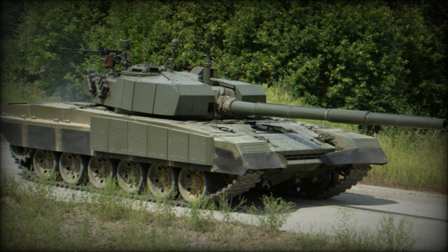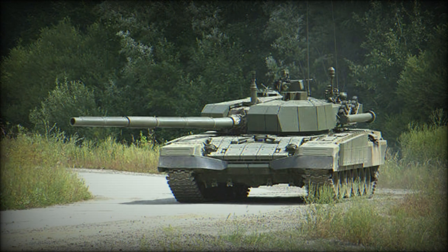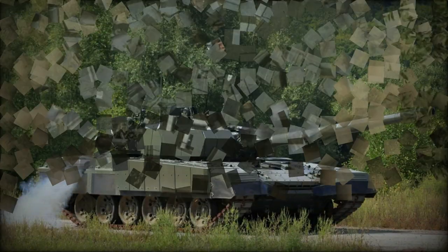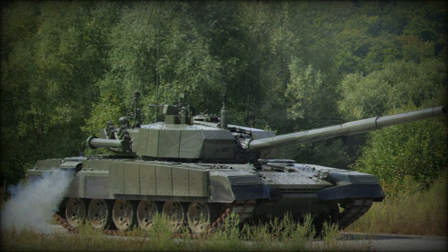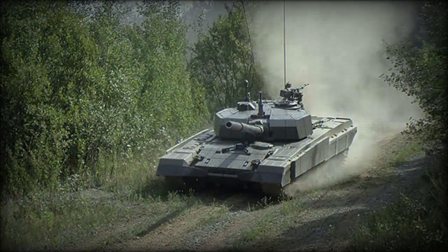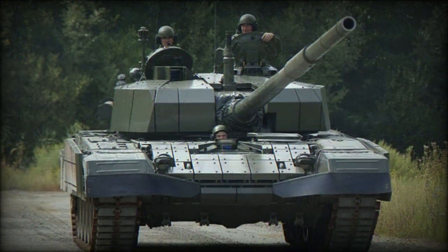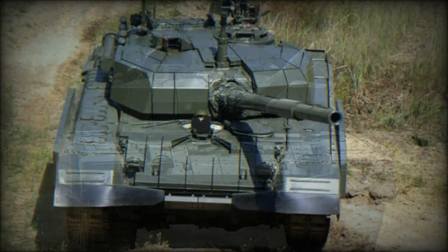The vehicle is fitted with a 125mm smoothbore gun with an autoloader. This gun is made in Croatia, and is slightly improved compared to the Soviet 125mm tank gun of the T-72. The M-95 Degman has a maximum rate of fire of 8 rounds per minute. It fires three types of ammunition, including APFSDS, HEAT, and HE rounds. The autoloader holds 22 rounds, while the rest of the ammunition is stored in the combat compartment.